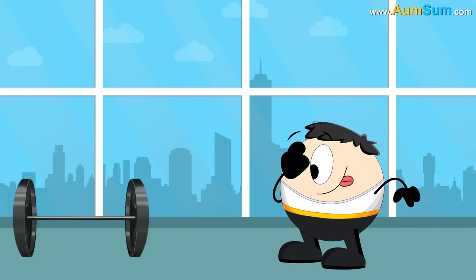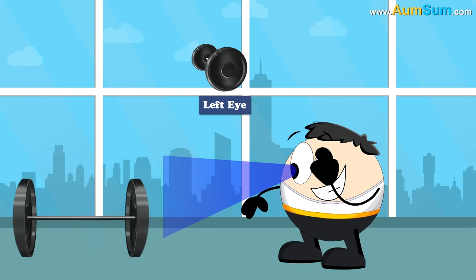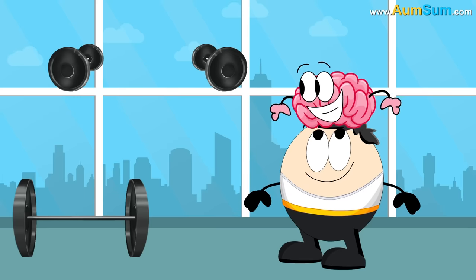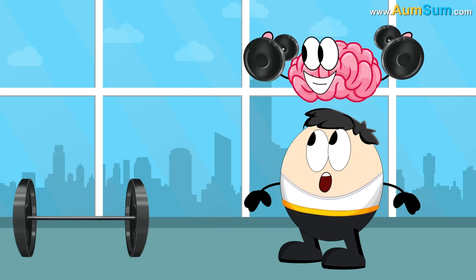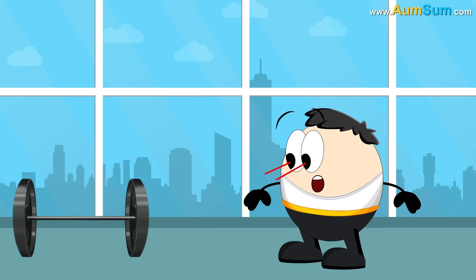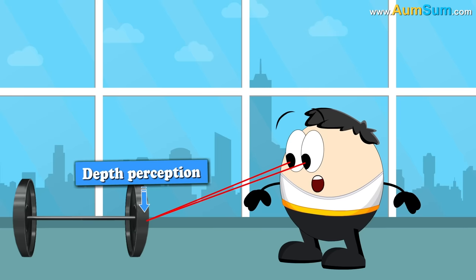As our eyes are slightly apart from each other, they see two slightly different images. Our brain receives these two images and puts them together in a single 3-dimensional image. This helps our brain in depth perception.